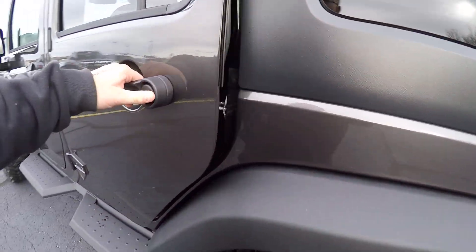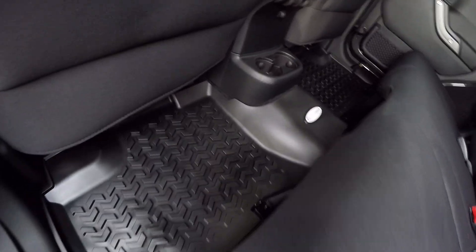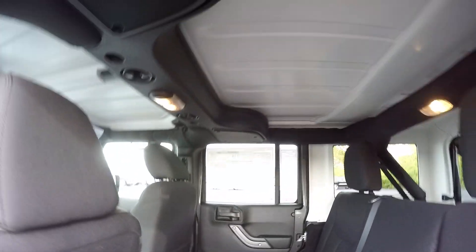Taking a look in the back seat here — also got a nice Rocky Ridge floor mat across the back, which protects your carpet pretty nicely.